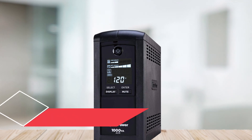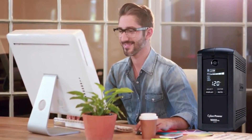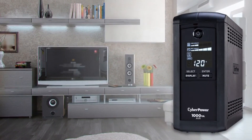At number 2: the CyberPower Intelligent LCD UPS System. Sleek and simple, this UPS system from CyberPower has 10 outlets to accommodate all of your devices, as well as a helpful LCD display that gives you instant readouts of battery and load capacities.